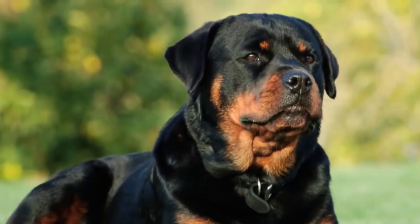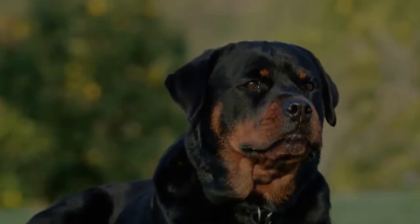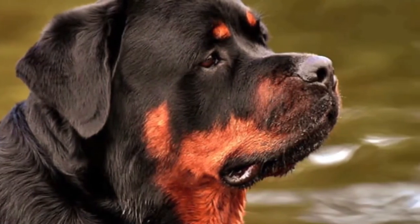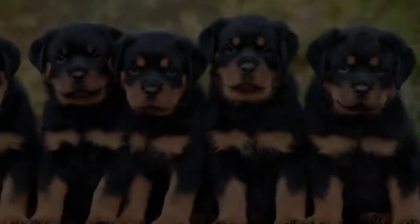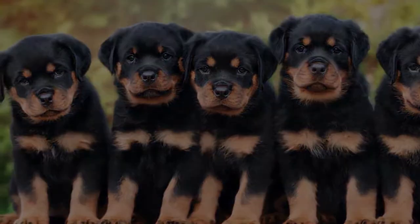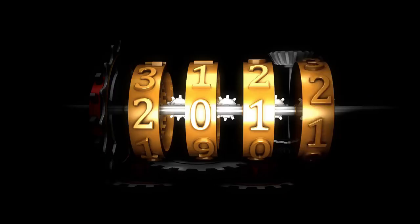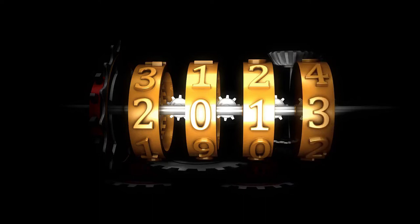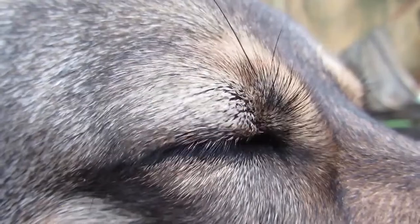Rottweilers are referred to as large giants. Males can weigh 95 to 130 pounds, while females typically weigh 85 to 115 pounds. Their height is similar to the Cane Corso. Rottweilers have a slightly shorter lifespan than Cane Corsos, ranging from 9 to 10 years.